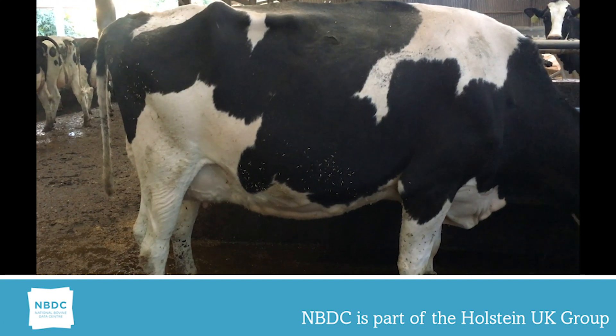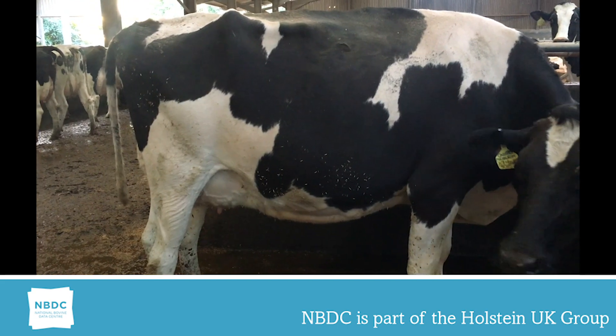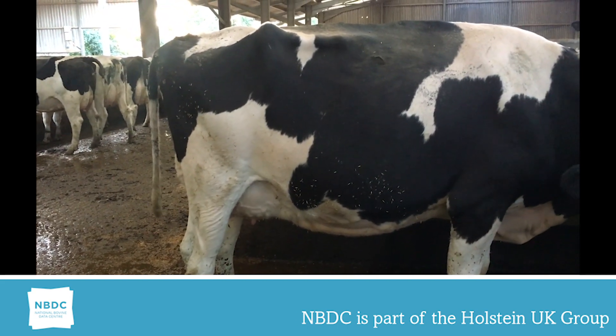This cow is bulky in the frame, out of proportion with her legs and udder, and appears to maintain her frame rather than production. So the linear would be an 8 or a 9, possibly a 9.